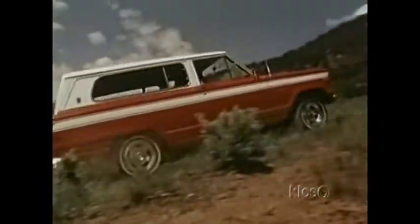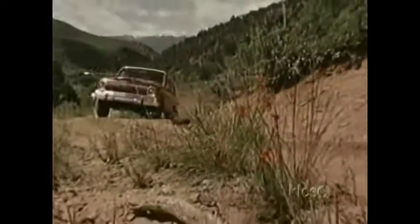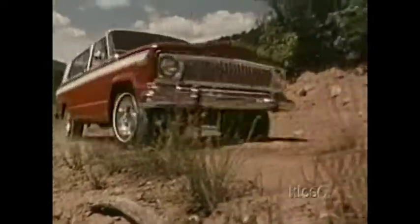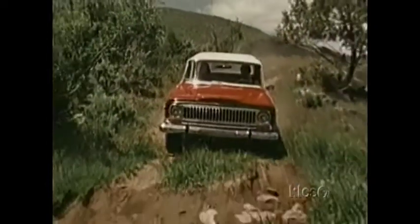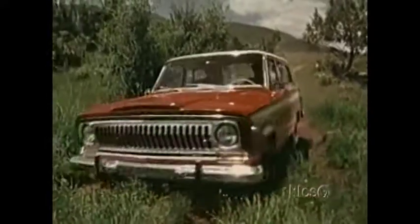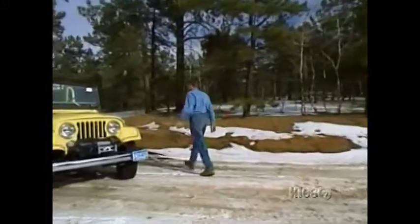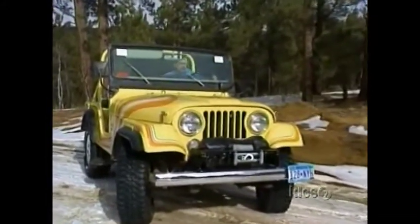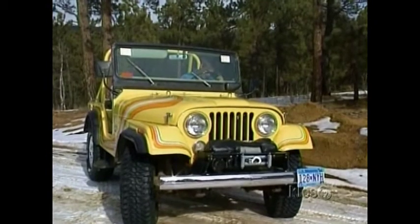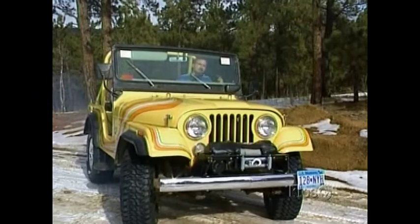At first, the sporty Cherokee was similar to the more luxurious Wagoneer, but it would eventually eclipse everything else. Called a Jeep and a half, it offered what sports and recreation-minded families wanted. By the end of the decade, the company was again facing cash problems. To keep up with the competition, it needed to update the Cherokee and its other vehicles.